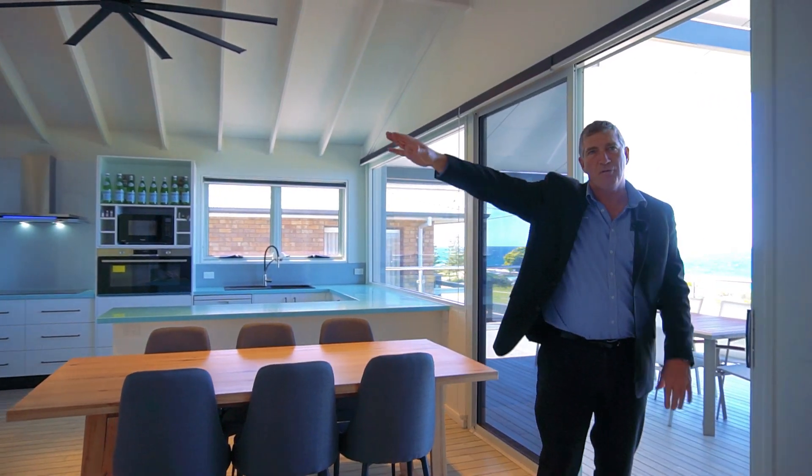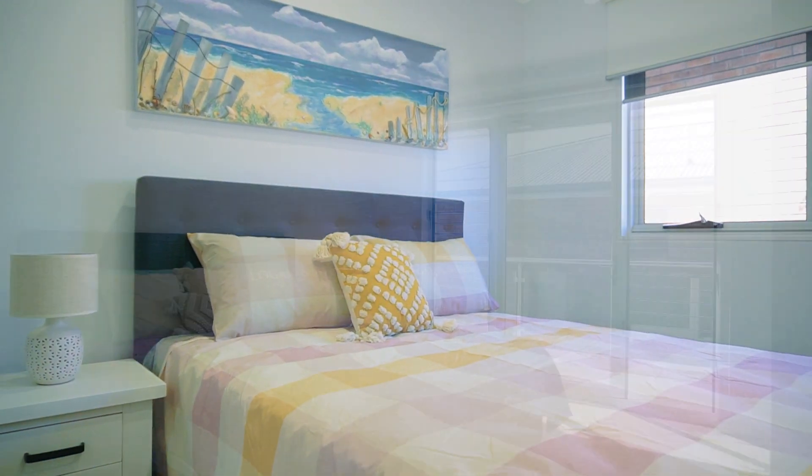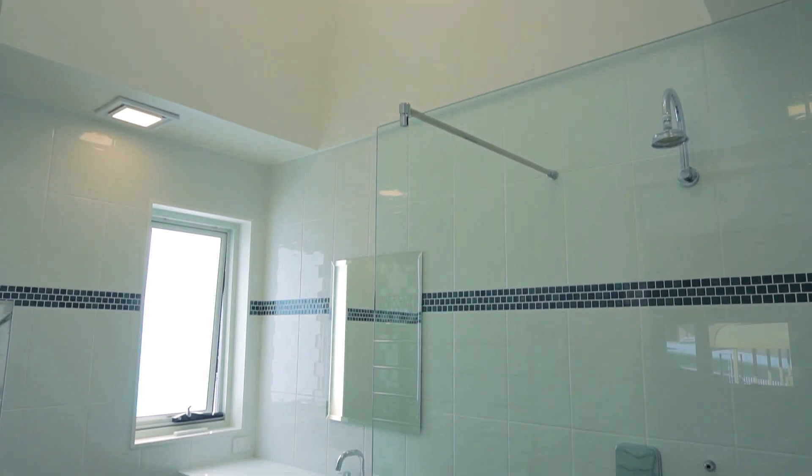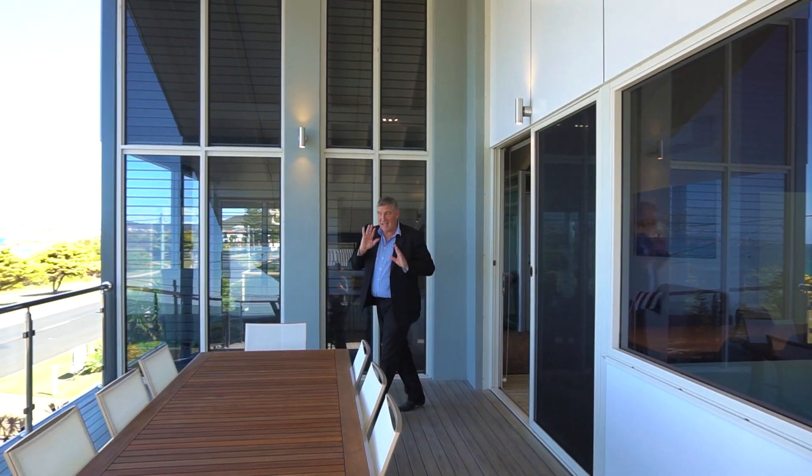Fantastic deck. We have three bedrooms up here — the master bedroom, bathroom — everything's brand new. Absolutely stunning. This house is absolutely amazing.